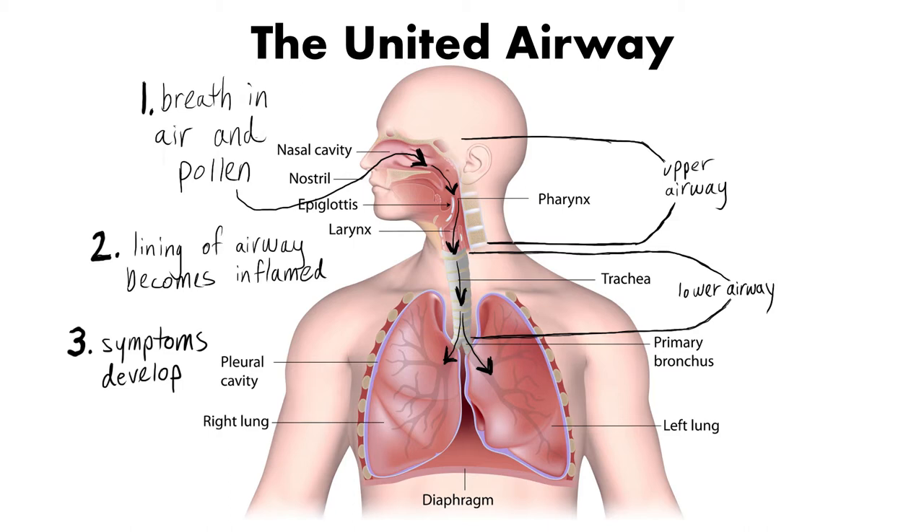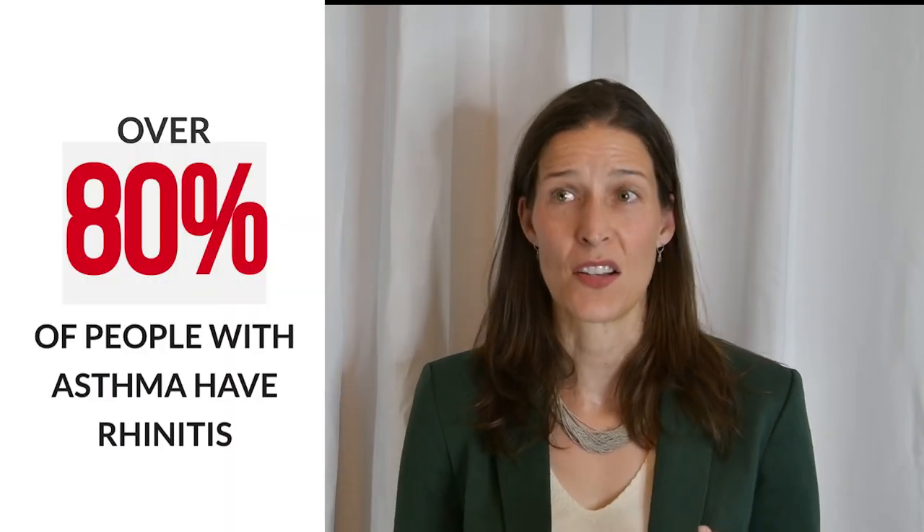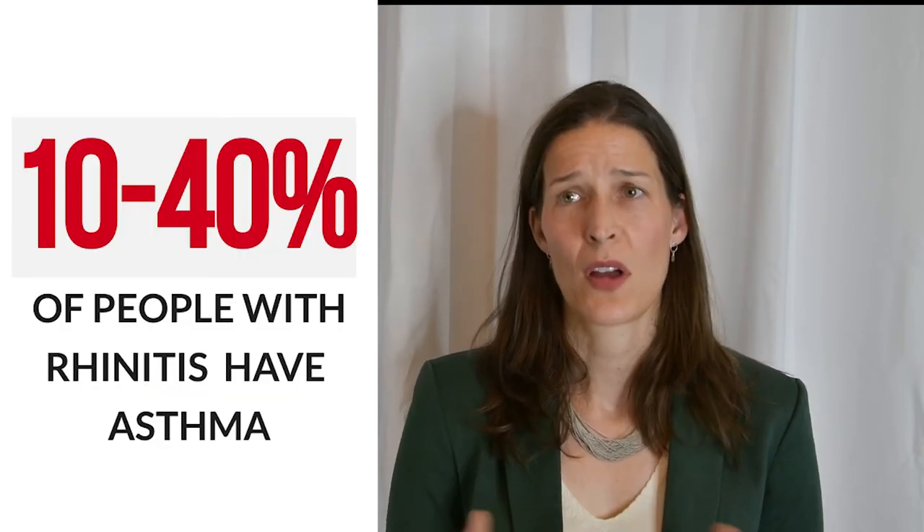The interactions between the upper and lower airway have been studied for decades. We know that over 80% of people with asthma also have rhinitis, and anywhere from 10 to 40% of patients with allergic rhinitis also have asthma. In patients with asthma, it is important to control the nasal symptoms to achieve optimal control of the lung symptoms. If you have allergic rhinitis and your allergy symptoms are not controlled by changing your environment or by using medications, you may want to consider getting a definitive diagnosis with skin allergy testing so that you can find out what you are allergic to.